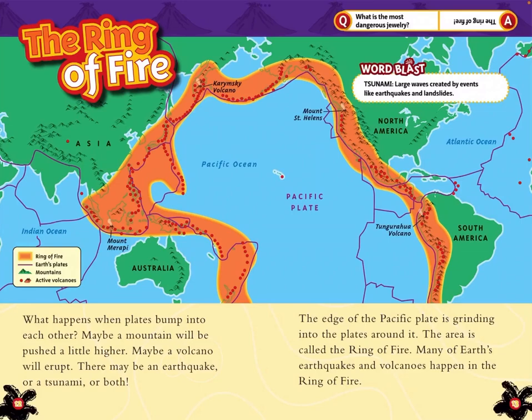What happens when plates bump into each other? Maybe a mountain will be pushed a little higher. Maybe a volcano will erupt. There may be an earthquake or a tsunami — or both. The edge of the Pacific plate is grinding into the plates around it. This area is called the Ring of Fire. Many of Earth's earthquakes and volcanoes happen in the Ring of Fire.